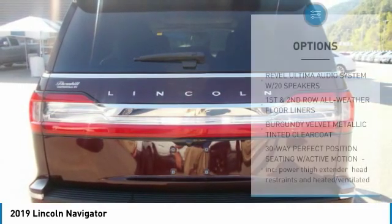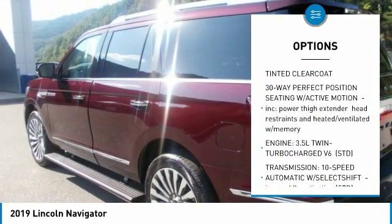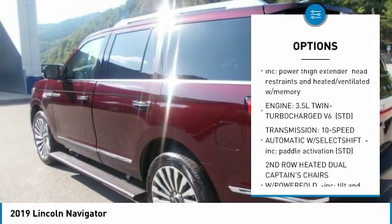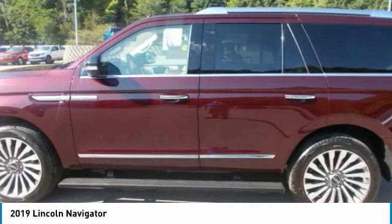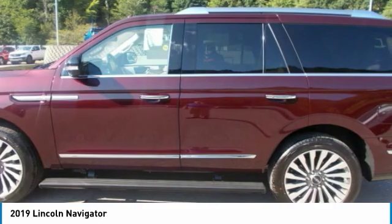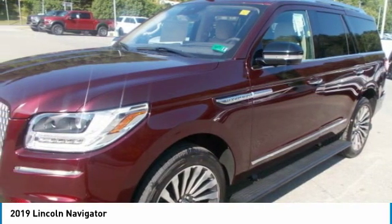The available panoramic vista roof provides both first and second row passengers with an expansive view. Every surface, space and accessory inside the Navigator is optimized to deliver an immense level of comfort. With powerful second and third row seats, making the most of the available cargo space is as simple as pressing a button.